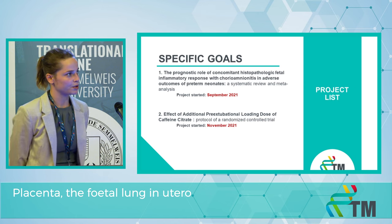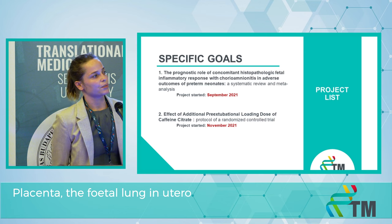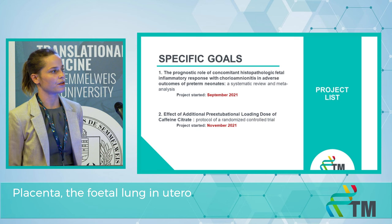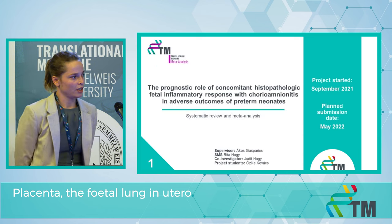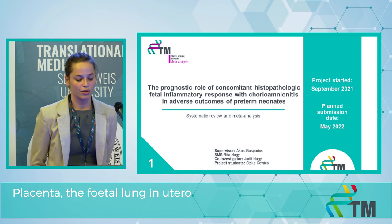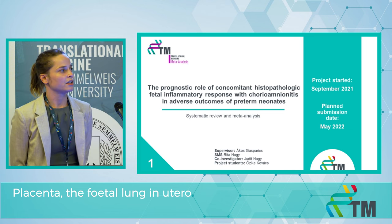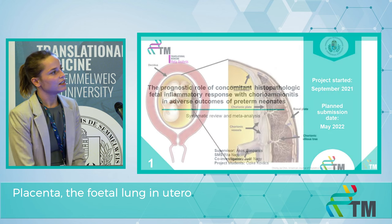Our first project is to investigate the fetal inflammatory response — the role of fetal inflammatory response in adverse outcomes of preterm neonates. Our second project is to investigate the effect of an additional dose of caffeine citrate before extubation. Our first project is going to be a systematic review and meta-analysis.